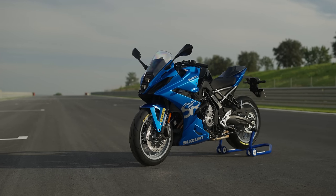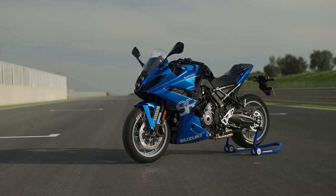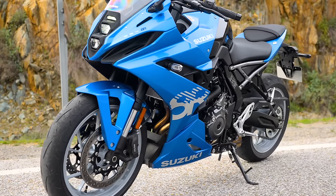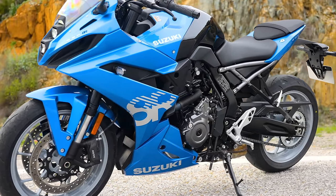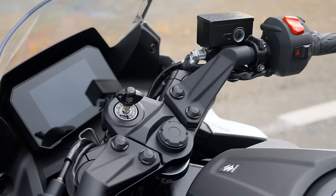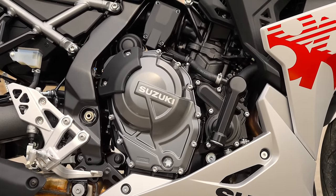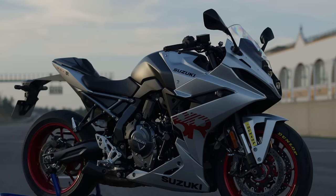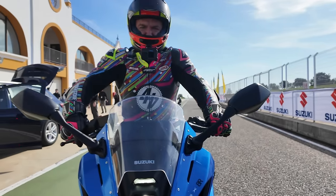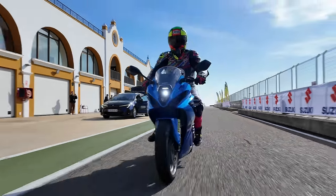A faired version of the GSX-8S was never in doubt, but Suzuki hasn't simply chucked on a set of fairings to create the 8R. Aside from the obvious aesthetics, the main change is Showa separate-function big-piston forks, whereas the 8S wears KYB kit. There are also rather orthopedic vario-type bars which lend the 8R a slightly sportier cockpit. The same mid-range heavy 776cc parallel twin engine and its 270-degree crank remains unchanged. At £8,899 it's bang on par with rivals like the Daytona 660 and R7 — but is this a potential super twin or just a super shopper?